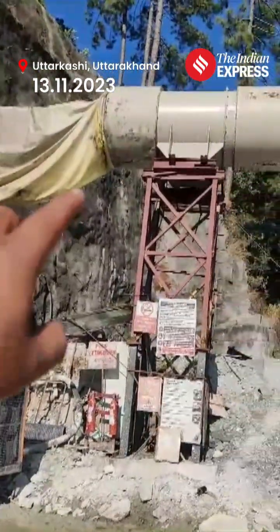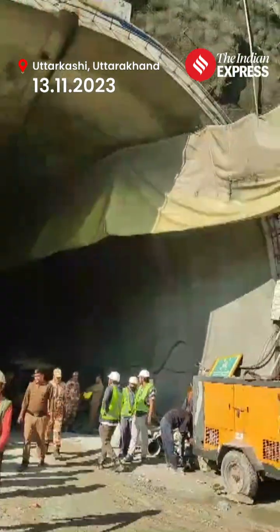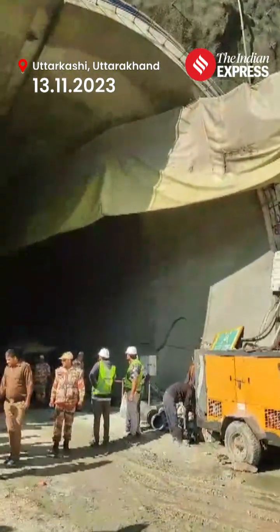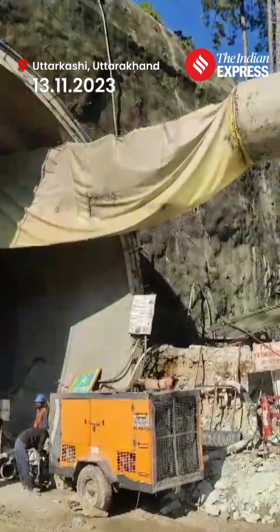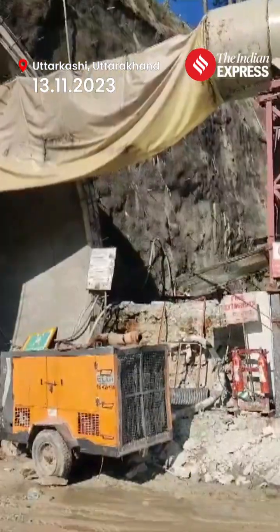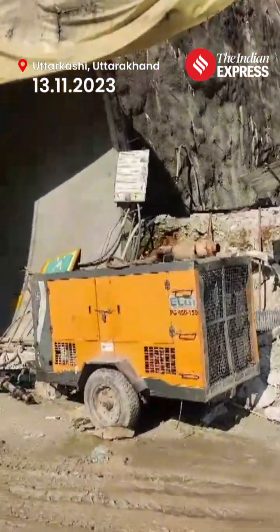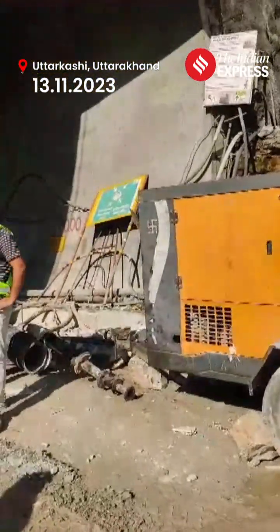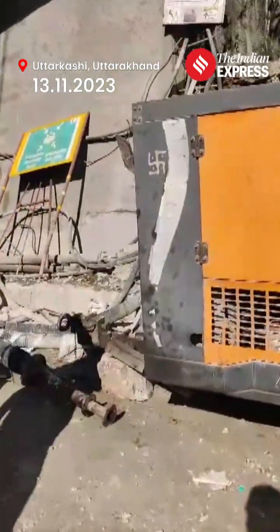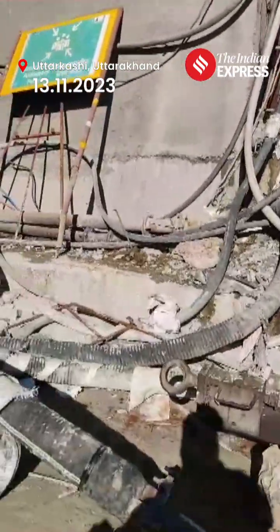These are the machines which supply oxygen when the workers are working, but this was broken because a section of the tunnel collapsed and broke the continuous supply. As an alternate method to provide oxygen, the rescuers are using the pipes used for water supply.